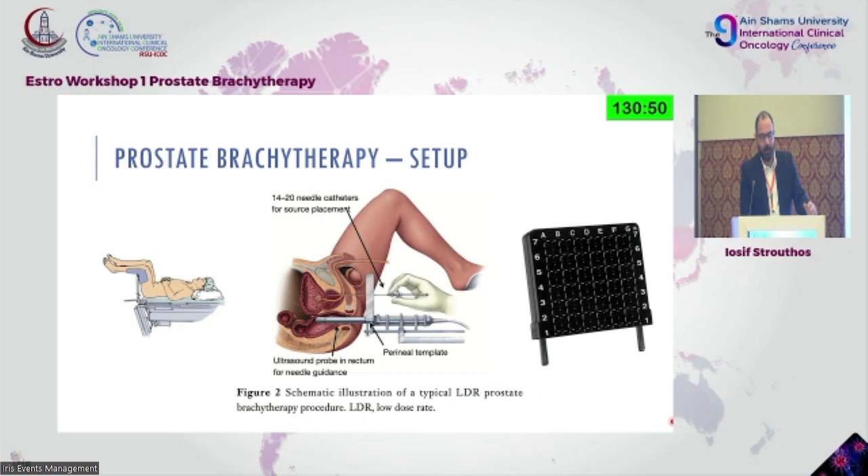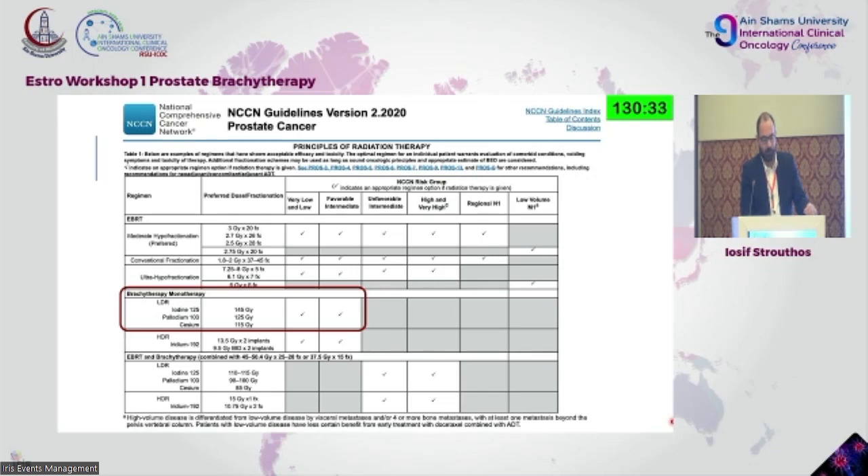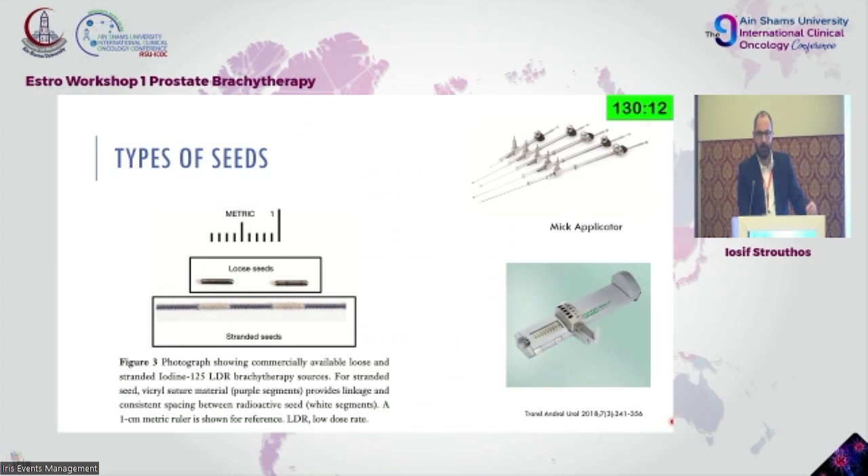For the brachytherapy setup, you need the template and ultrasound probe, usually done in the lithotomy position with the legs up. For low dose rate, NCCN guidelines recommend using iodine, palladium, or cesium — it doesn't play a huge role in oncological outcomes but depends on availability and country.